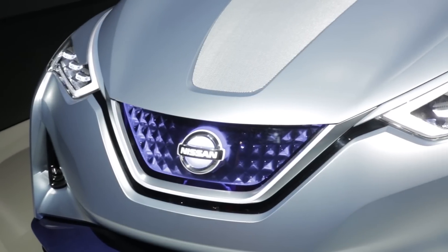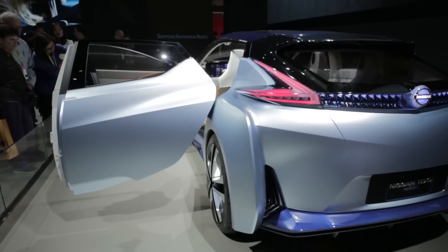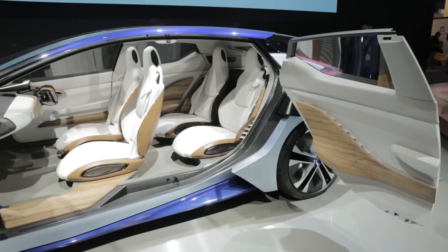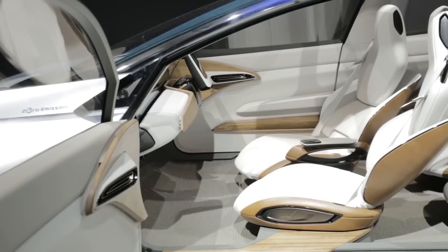Nissan had its own self-driving car but it was more realistic about the limitations. The IDS has sensors galore that allow it to navigate roads and slow down for traffic and pedestrians. If it encounters a situation it can't understand, it falls back on seamless autonomous mobility.